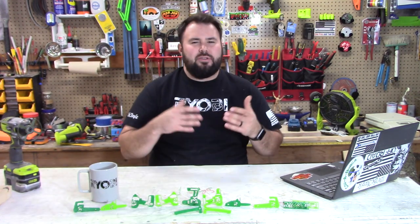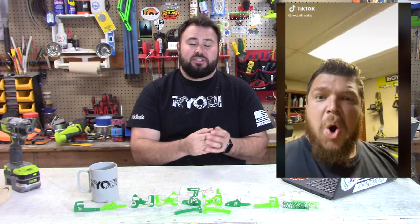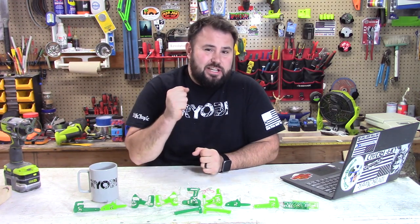Moving over to the Ryobi Freaks page — Michael Dean is back at it. He has another TikTok video where somebody is slamming themselves in the face with the drill because they did not have a good tight grip on it. Go ahead and check out Michael Dean's TikTok video.